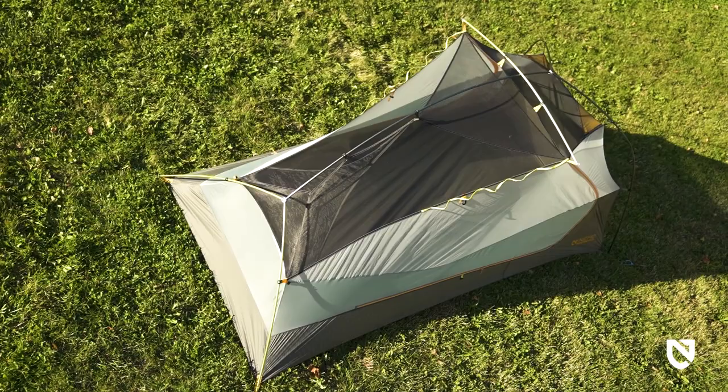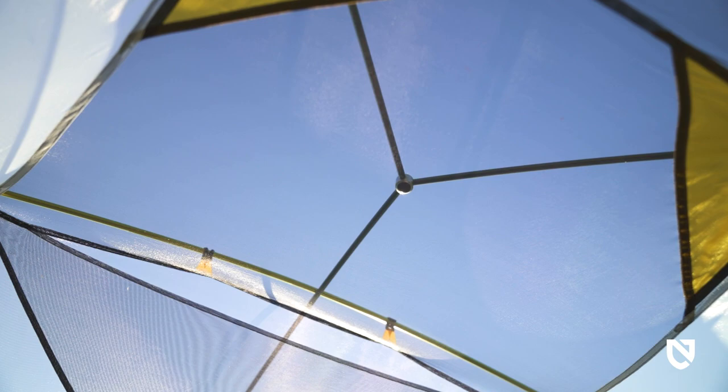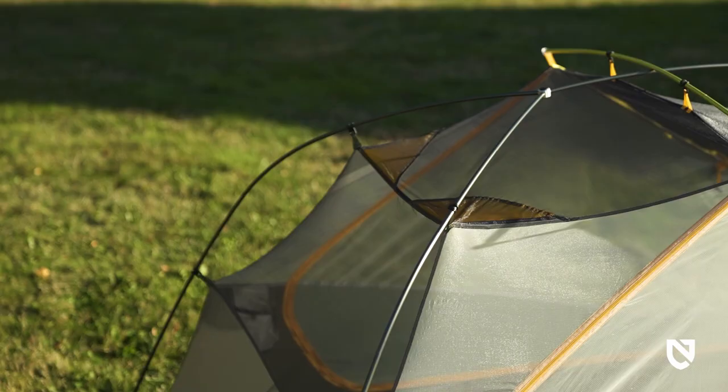Integrated 10D nylon and no-see-um mesh sidewalls provide significant airflow for temperature control while keeping condensation and bugs at bay. The black mesh blends into the sky for clear stargazing at night.